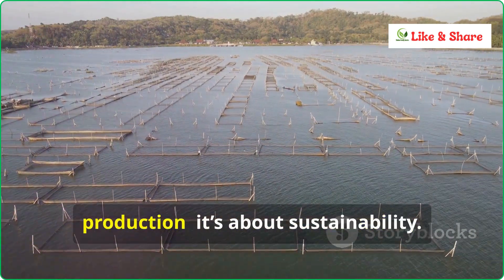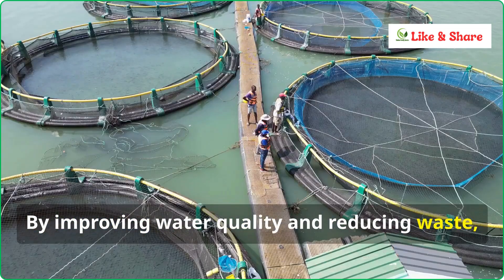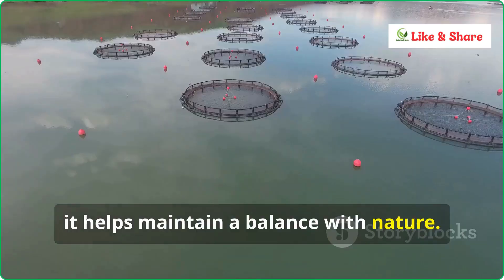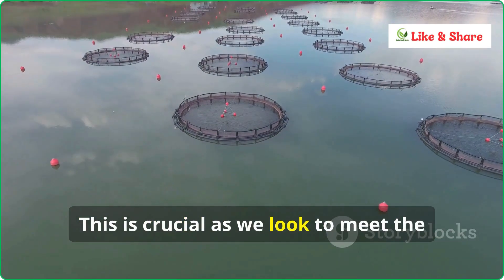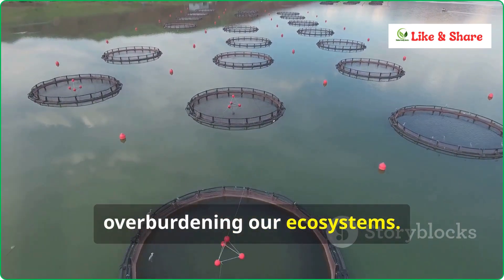IPRS is not just about increasing production — it's about sustainability. By improving water quality and reducing waste, it helps maintain a balance with nature. This is crucial as we look to meet the rising demand for fish without overburdening our ecosystems.